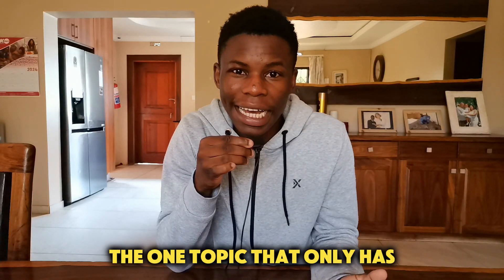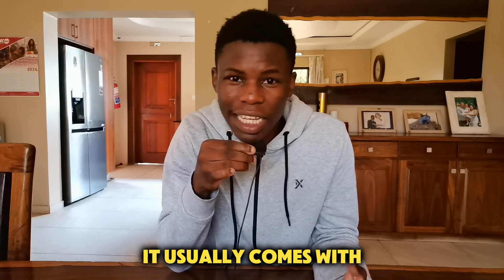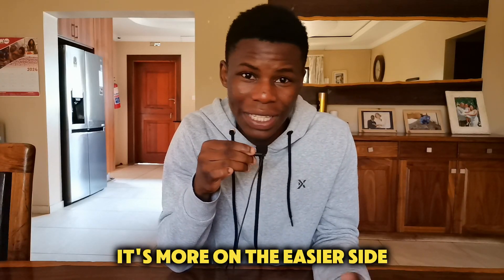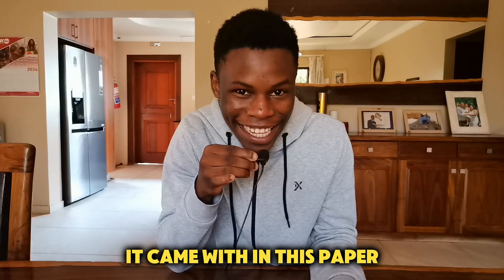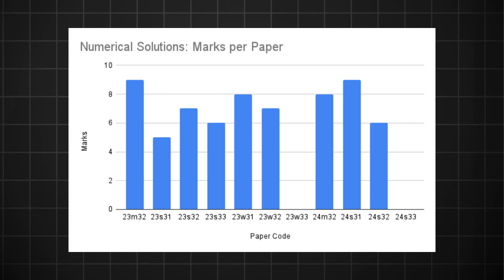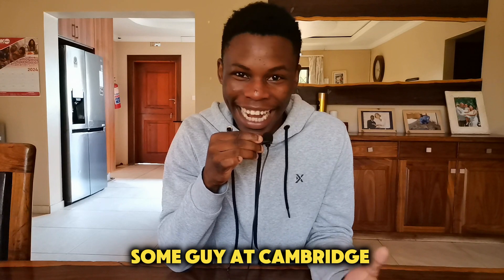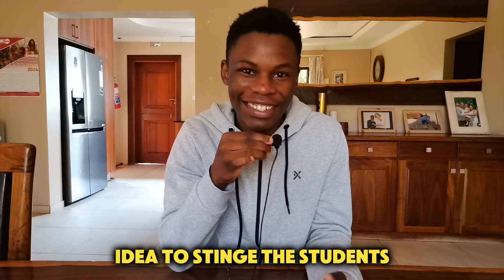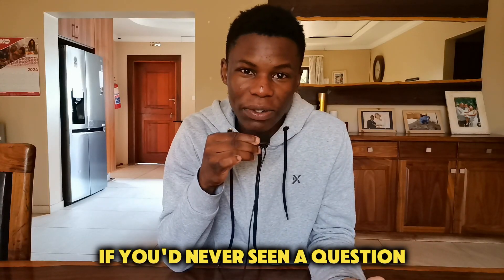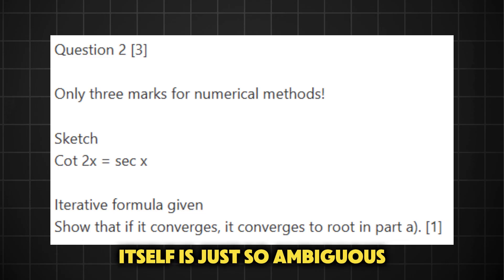You know the one topic that only has one type of question — the one-trick pony for Pure 3 — that's numerical solutions. It usually comes with a 3-part question worth about 6 marks, and in my opinion it's more on the easier side. Want to guess how many marks it came with in this paper? 3 marks. Only 3 marks. In the past 2 years it's never been below 5 marks — never. But in this paper, some guy at Cambridge thought it would be a good idea to stitch the students out of numerical solutions marks. And especially if you'd never seen a question like part B, you probably didn't even know where to start, because the wording of the question itself is just so ambiguous.